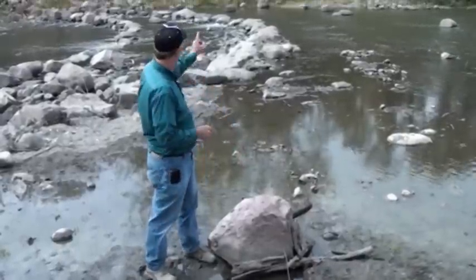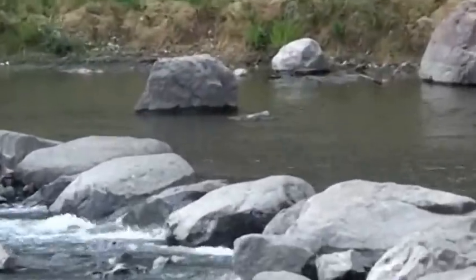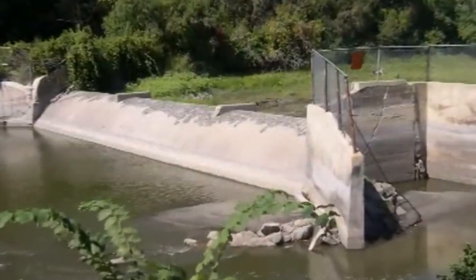We purposely marked the end of the old dam here, and if you look out across the riffles, you can see another gray stone — that's the other end of the dam. Another important parameter was public safety. The original dam was a low head dam and did exhibit a hydraulic roller.